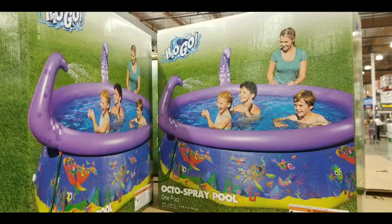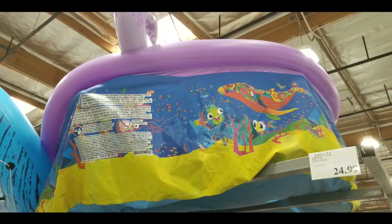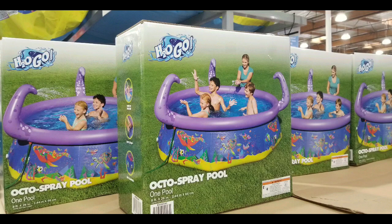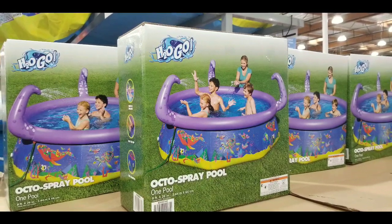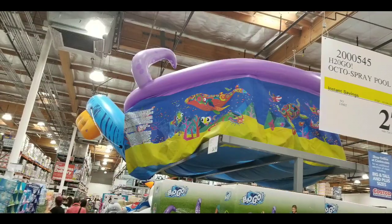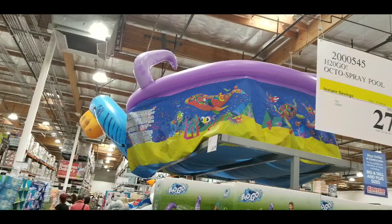So if you're a college student or someone who basically wants to set up a pool in their backyard just to cool down, this might be the pool for you. Long story short, they sell it at Costco right now and for 27 bucks it's actually a pretty awesome deal if you just want some backyard fun.